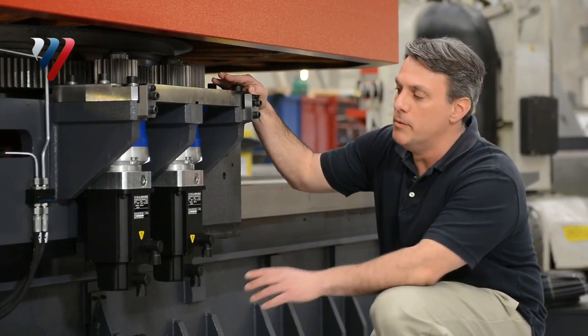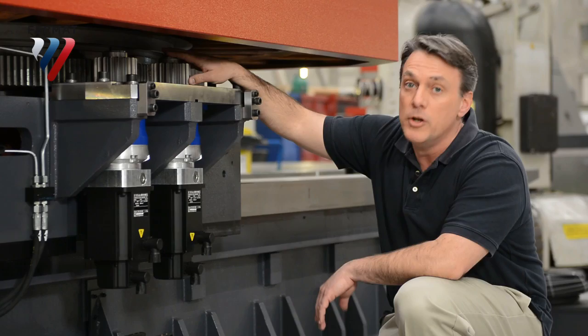Now you can see under the table there are two servo motors — master-slave — and two pinions, so it ensures no backlash.